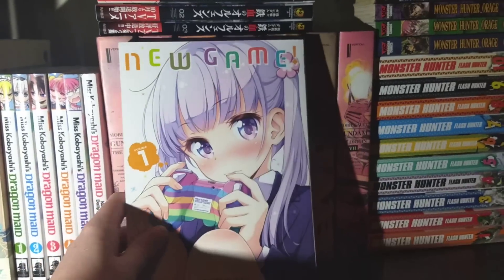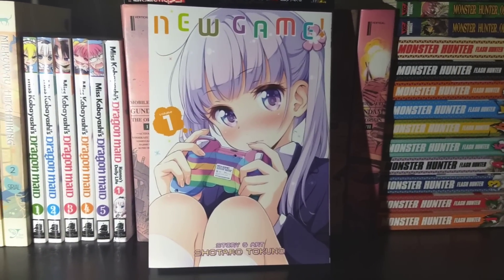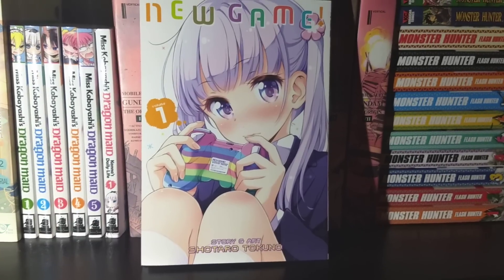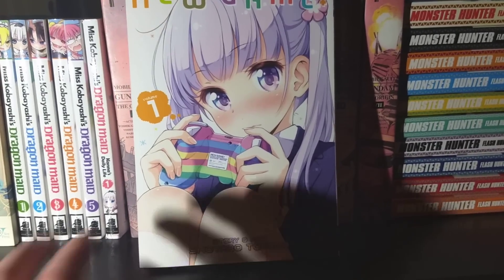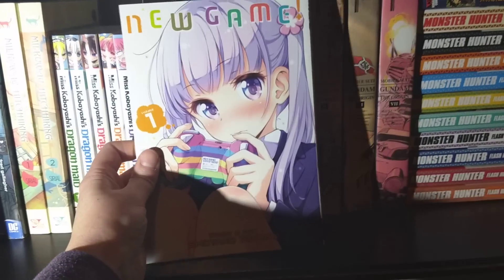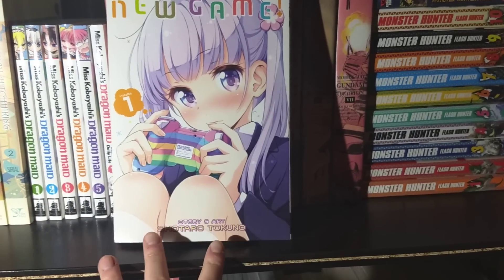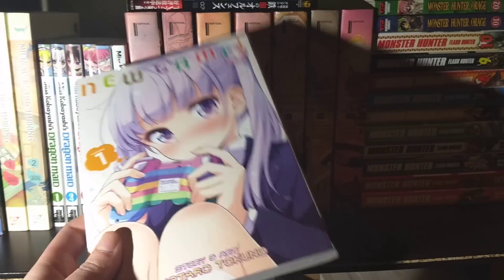Next up we have New Game, Volume 1. This is a 4-koma put out by Seven Seas. The anime is on Crunchyroll but I haven't watched it. Later on in the manga there are strong yuri vibes, which I'm super excited about. Right now we just have Volume 1, but it is damn cute — super, super cute and I absolutely love it. I've dug into it a little but haven't quite finished it, and I can't wait to continue collecting it.